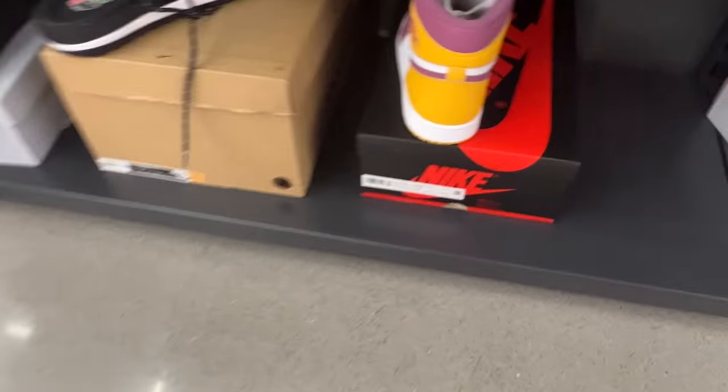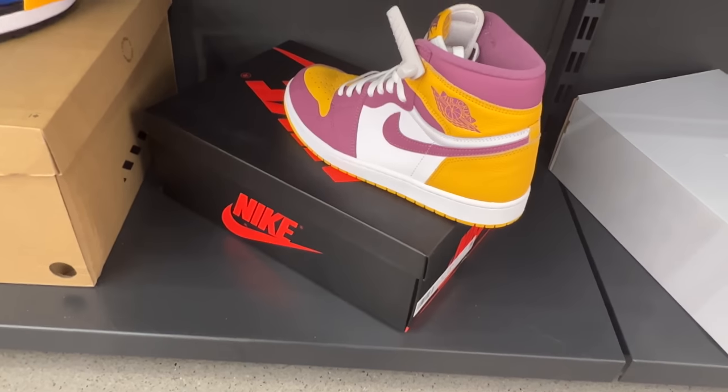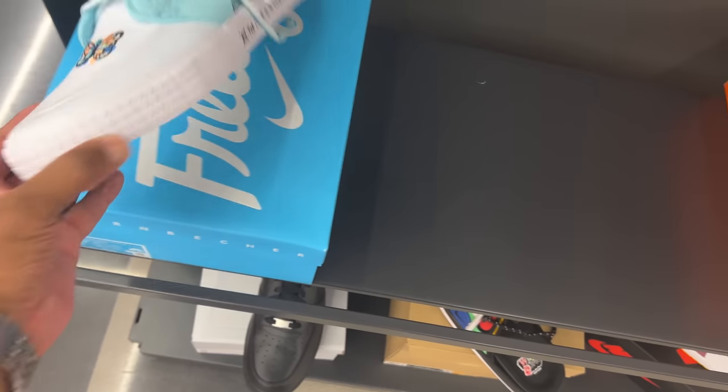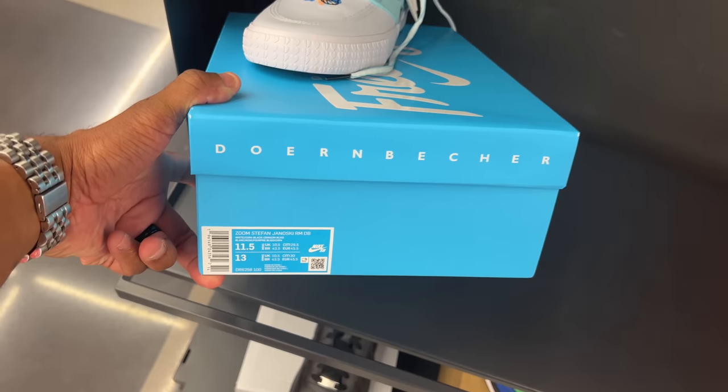This is like the heat section — they got the Brotherhoods here, size 10, prior retail gang. What are these? Uno slides, that's different. They also got some Dorm Beckers, and they got the whole box, size 10 and a half.